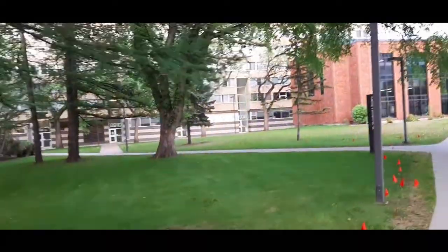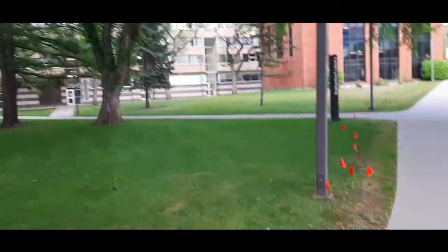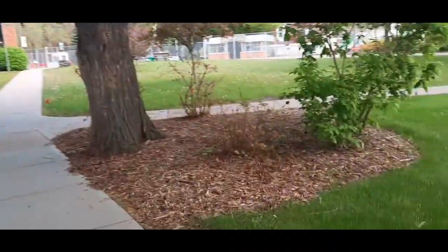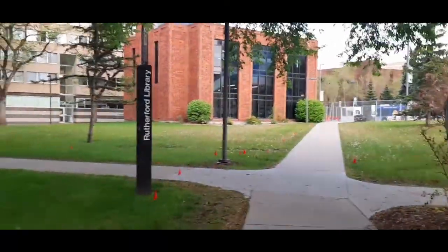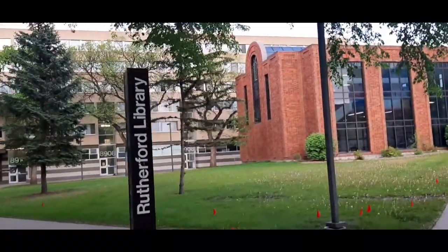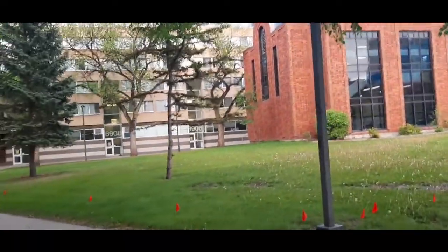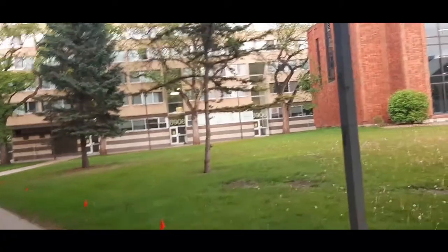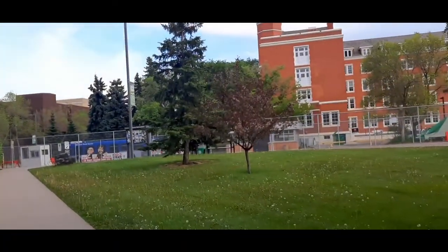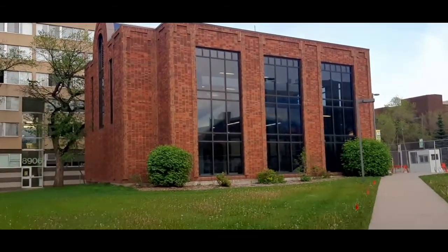This is the Rutherford Library, which I mentioned earlier. Over there is The Hub — there are residences and restaurants where you can buy food and do other things. And this is the university station.